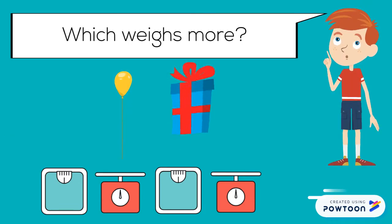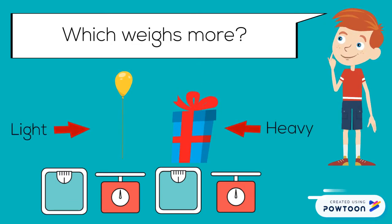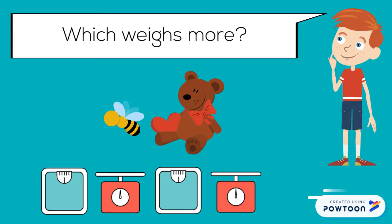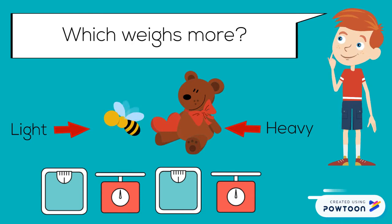Which weighs more? A present with a gift inside weighs more than a balloon of air. Which weighs more? A teddy bear weighs more than a bumblebee.